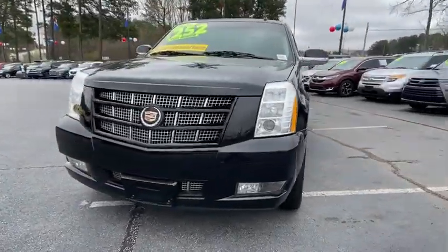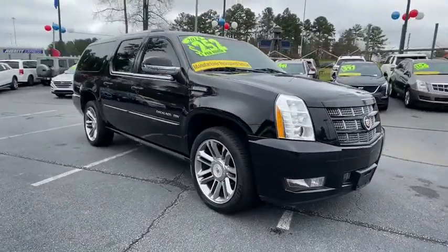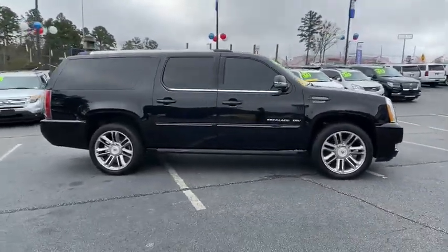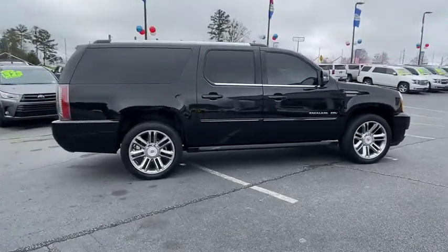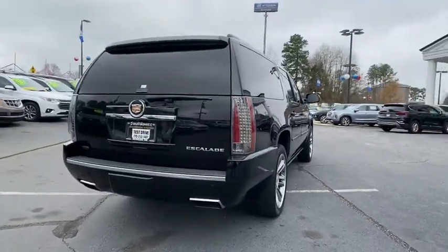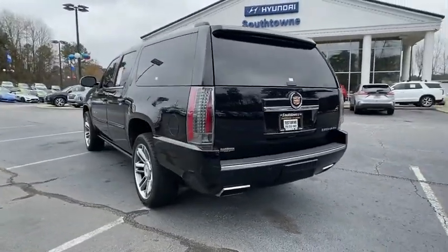We are pleased to show you the 2014 Cadillac Escalade ESV. The Cadillac Escalade ESV is a longer version of the Escalade. The ESV is a large, luxurious SUV that delivers performance and style. Classy and powerful, it looks great for a night on the town or can haul everything needed for a weekend getaway.